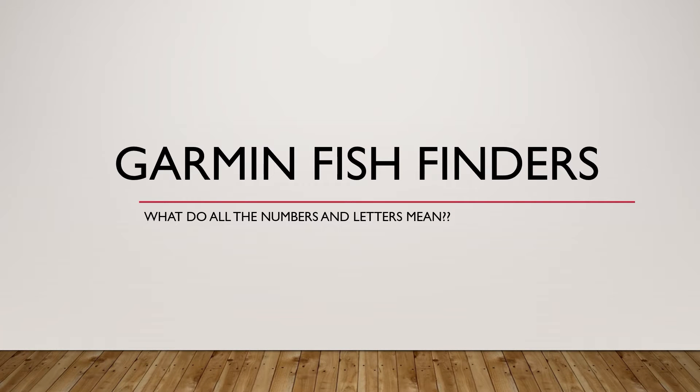Hey everybody, welcome back to Instinct Bassin. This is Rob. There are some great deals going on on Garmin Fish Finders currently, so I thought it'd be a good time to revisit what all the numbers and letters and all of that stuff means for Garmin Fish Finders. So stay tuned, that's what we're going to talk about today. I think you'll get some good useful info out of it.